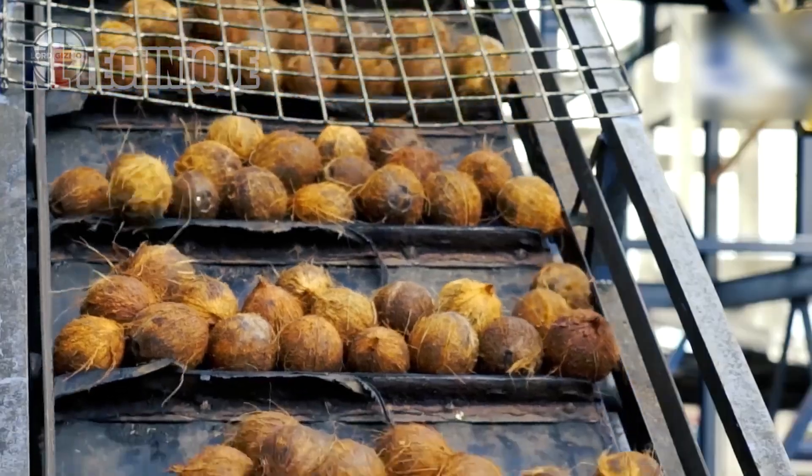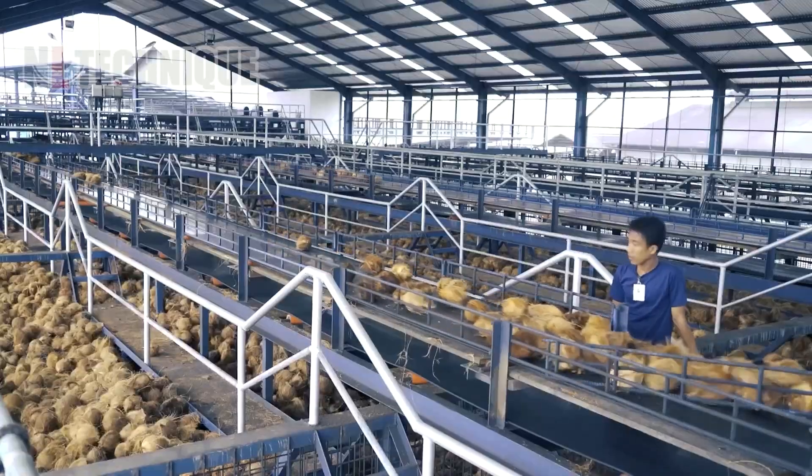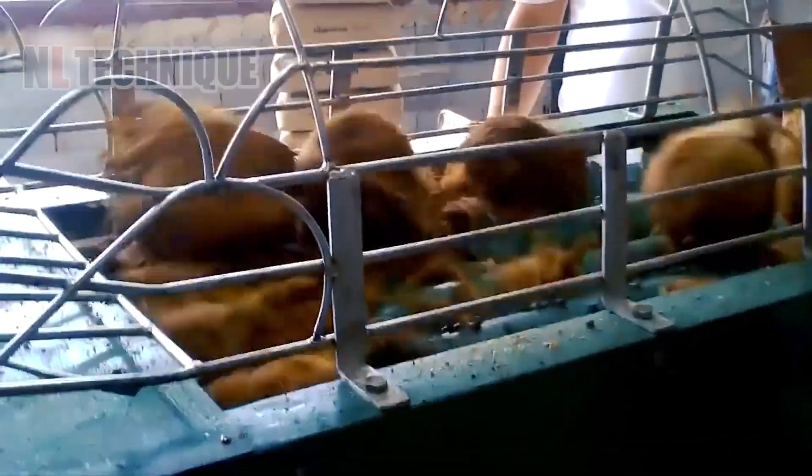Some factories collect coconuts directly from boats and select them based on size, weight, and freshness for top-quality processing.